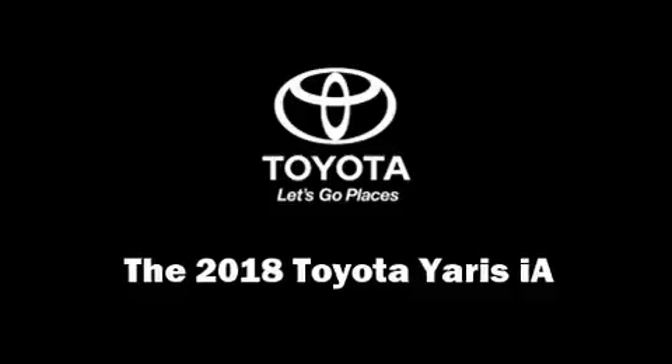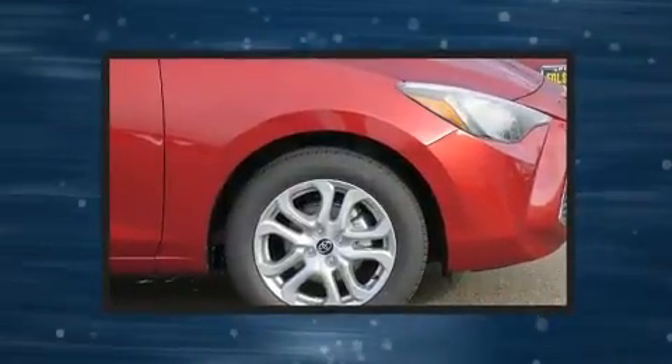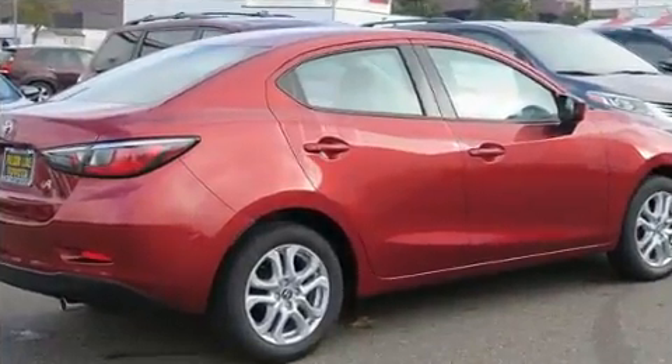The 2018 Toyota Yaris iA. This four-door, five-passenger sedan is waiting for you to take home. It features a front-wheel drive platform, an automatic transmission, and an efficient four-cylinder engine.